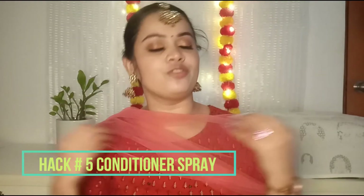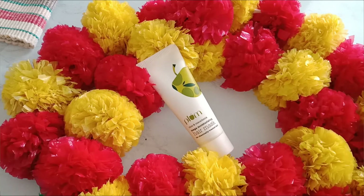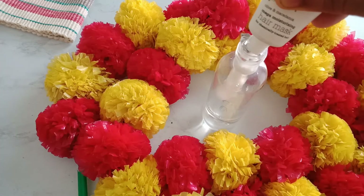The next hack is my favorite. Many of us have a lot of baby hair and want to tame it through hair styling. I use Plum Olive and Macadamia Hair Mask mixed in a spray bottle. Apply this spray to the baby hair, and it will tame the baby hair very well, leaving hair smelling great.